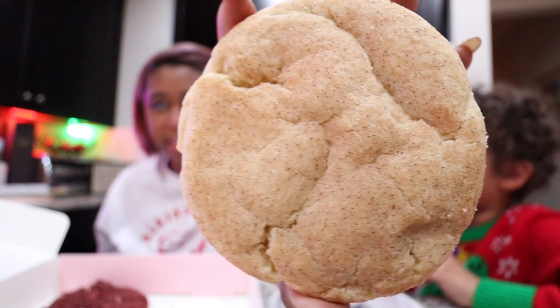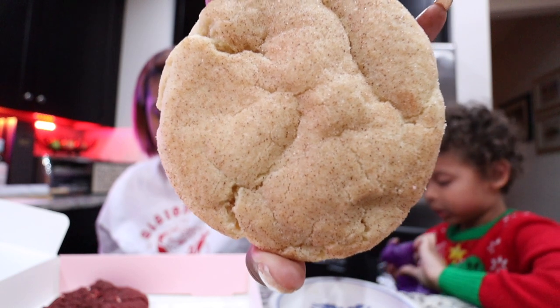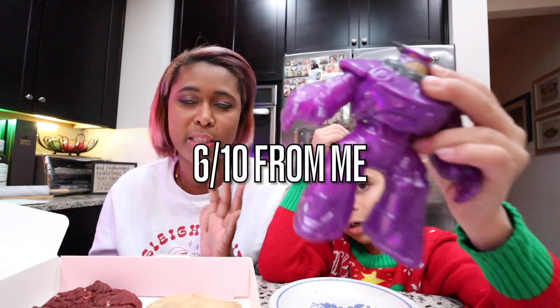Next up, we have a classic cookie — the Snickerdoodle. Soft yet crispy, a sweet vanilla sugar cookie coated in a sparkly cinnamon sugar crust. It smells like a vanilla cookie. It tastes like your average Snickerdoodle — it's not above average, so don't go into it expecting crazy flavors like some of the other ones. If you really like a basic cookie flavor, I think you'd like it. It's good, but it's not wow for me. I'm giving it a six out of ten.